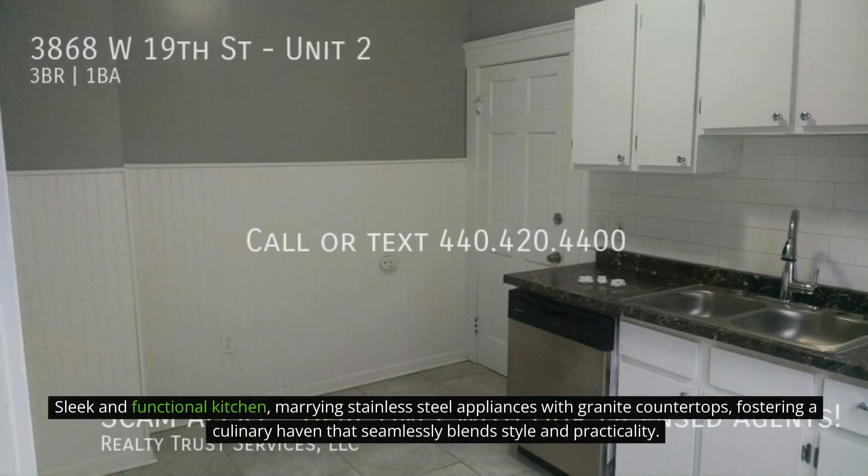Sleek and functional kitchen, marrying stainless steel appliances with granite countertops, fostering a culinary haven that seamlessly blends style and practicality.